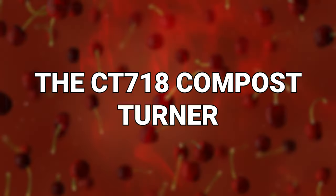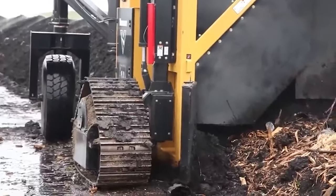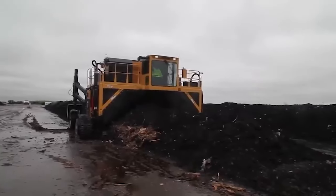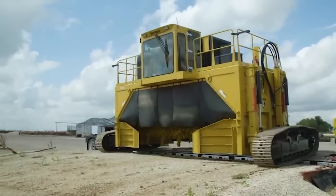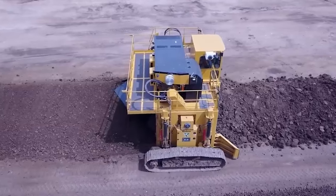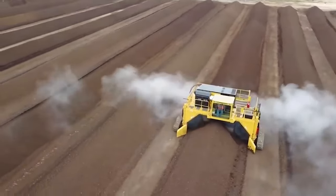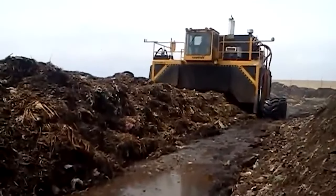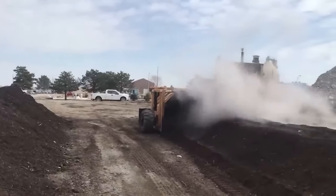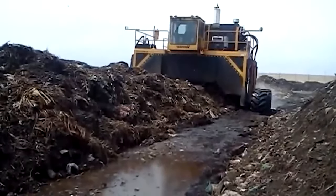Number 12: the CT-718 Compost Turner. This is a sturdy machine designed for the purpose of composting organic materials on a vast scale — it certainly beats using a regular old garden fork. The CT-718's design features a robust drum with loads of augers and paddles, and these work together to effectively turn, mix, and aerate organic materials in the compost pile. This turning action is essential for promoting the decomposition process by ensuring even distribution of air, moisture, and microorganisms, which are crucial for breaking down organic matter, making your compost much more useful quickly.